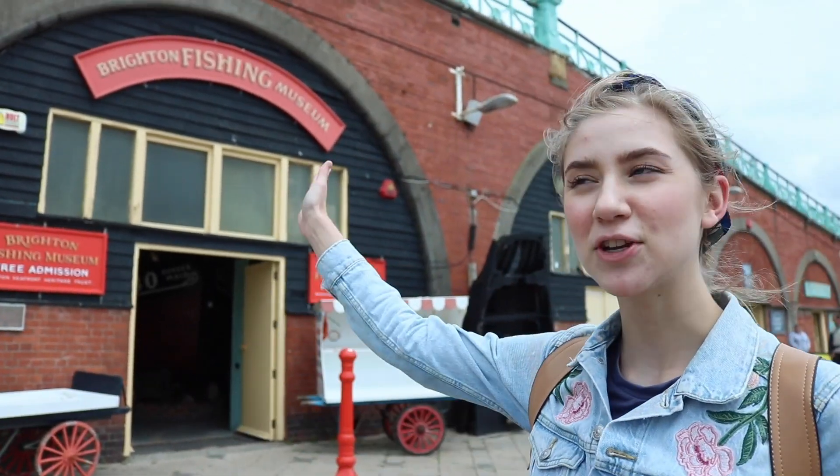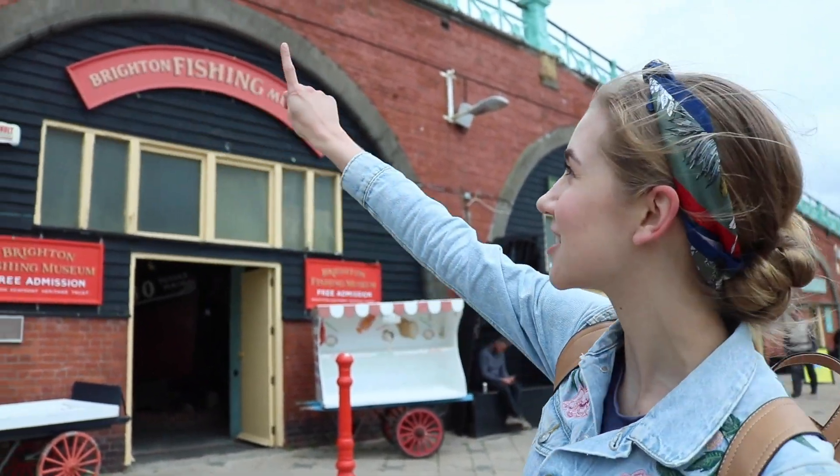This is the Brighton Fishing Museum. You can see it's under this big arch on the seafront. It features Brighton's main industry for more than a thousand years.